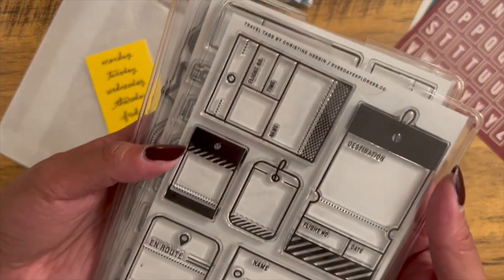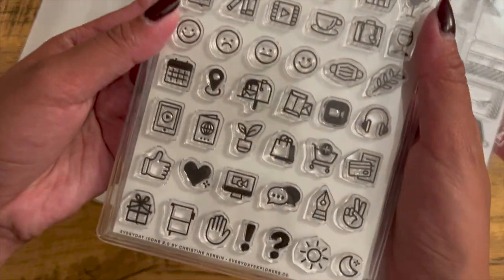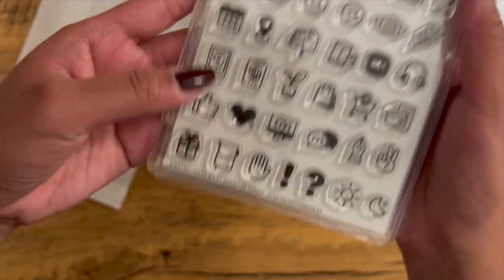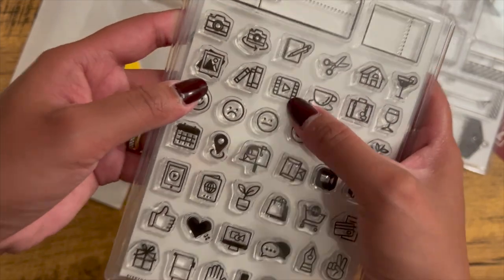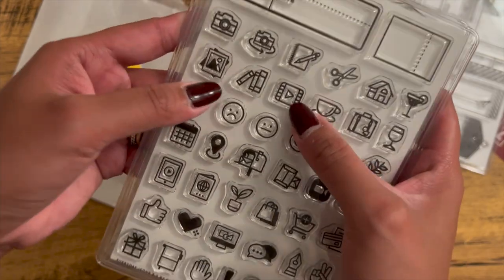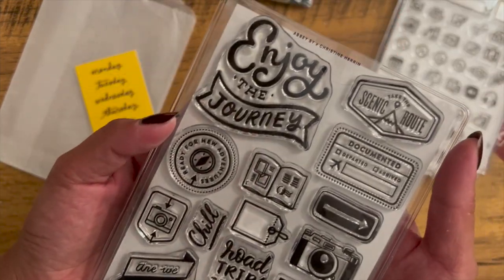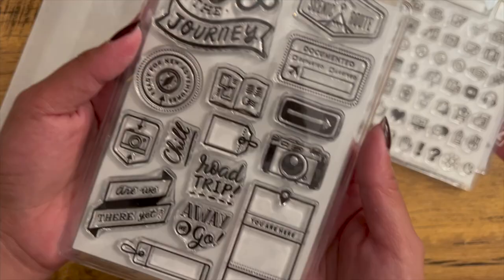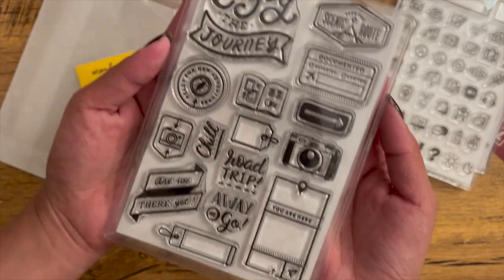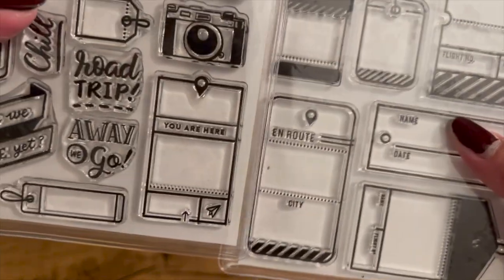I also got stamps — the clear stamps. The first one is the Travel Tags. The next one is Everyday Icons 2.0 — like a camera, for if you're crafting or making videos, the everyday icons. And then this one is another FEC collaboration with Everyday Explorer, also related to travel. This camera design is really cute. Somehow these two are almost the same, but not quite.